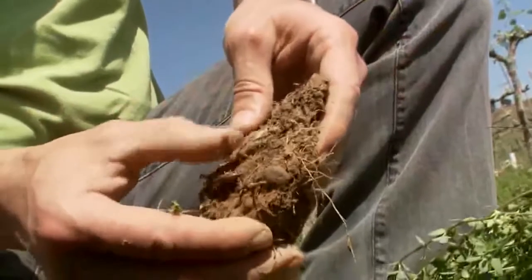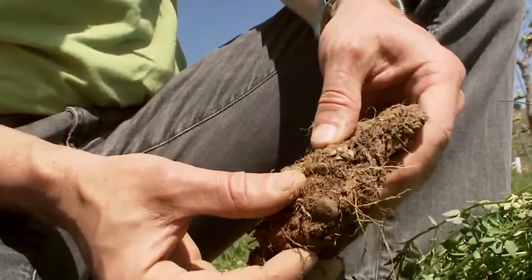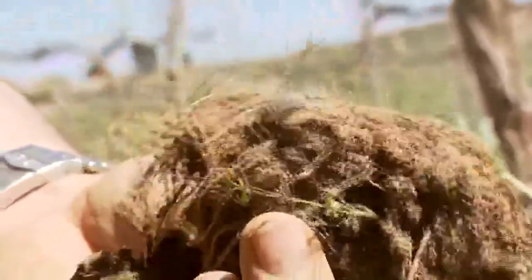Look here — there is a millipede. And these are all the big ones we can see, but there are thousands of small bacteria and microbes and everything living in this soil.